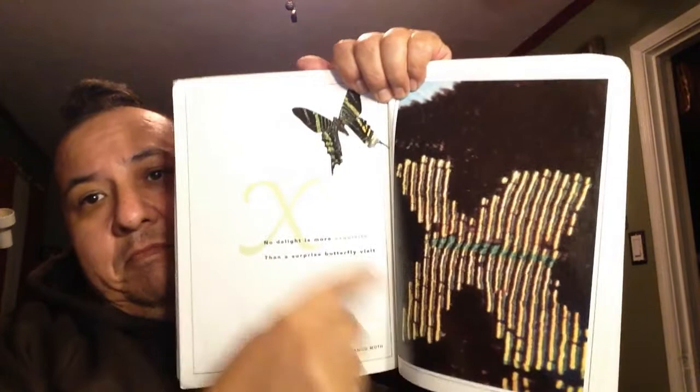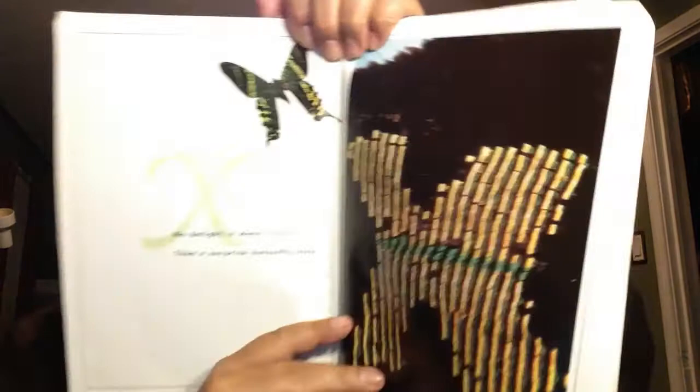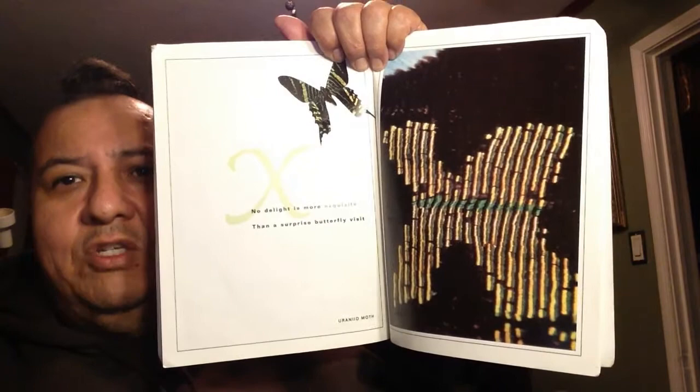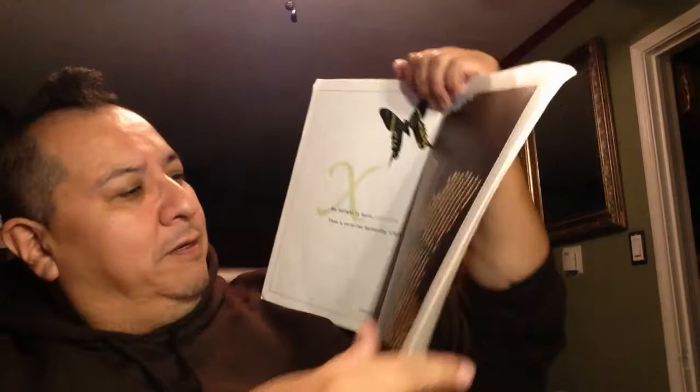There's an X right there. No delight is more exquisite than a surprise butterfly visit. Exquisite means something very, very splendid or very, very nice — like you really appreciate it. It's exquisite.